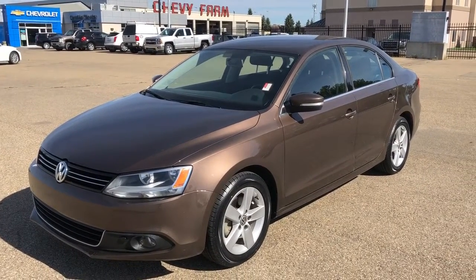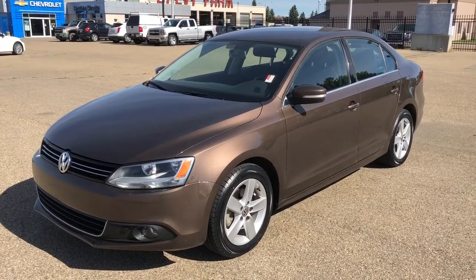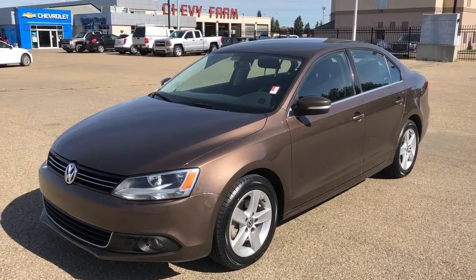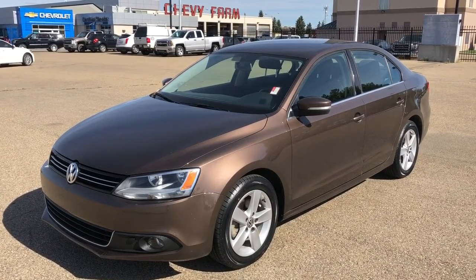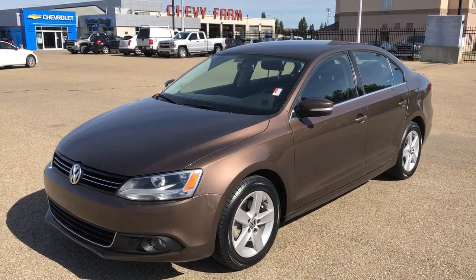Welcome to Westgate Chevrolet. Today we're taking a closer look at some of the interior and exterior features in our 2012 Volkswagen Jetta. This Jetta is featured in a gold trim and is the TDI Comfortline trim. We have our heated seats as well as our Bluetooth capability and our alloy rims.